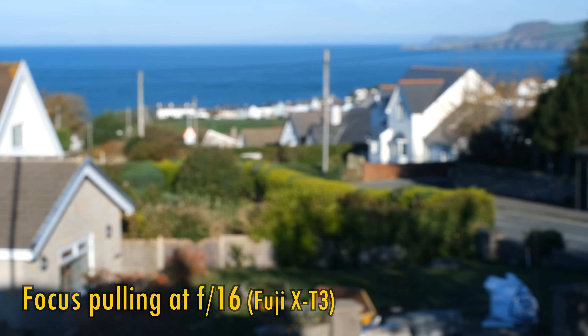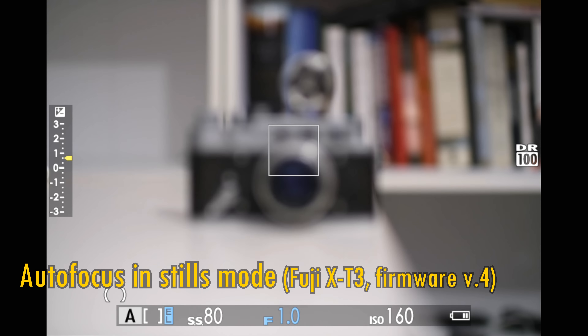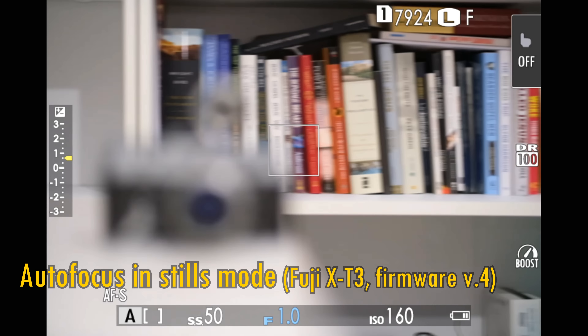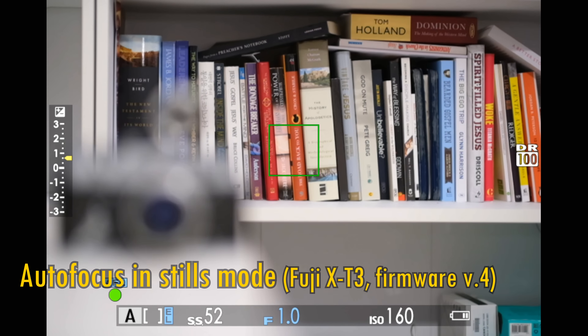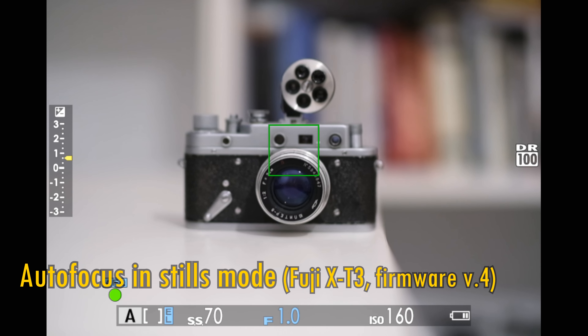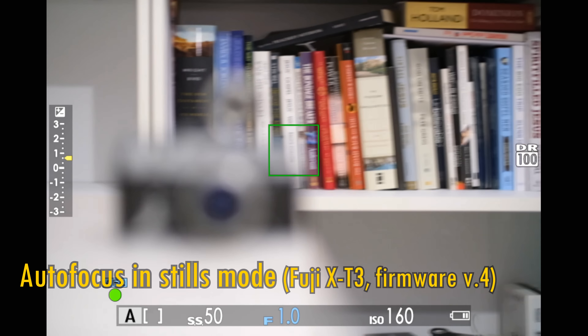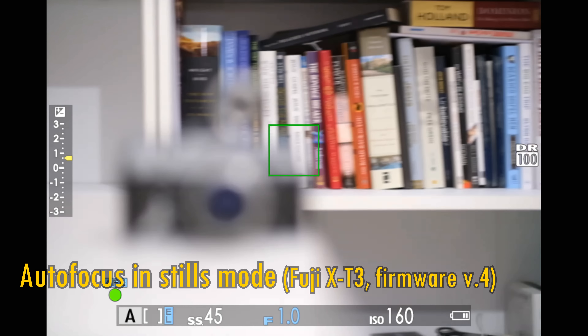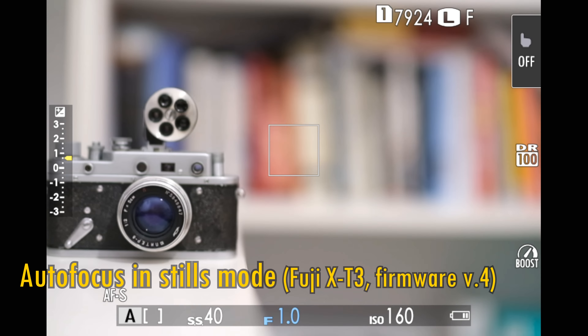It's not a very smooth experience to manually focus. Let's look at the autofocus system. I tested it on a Fuji X-T3 with its original firmware, version 3.2 or so, and the lens's autofocus worked okay, but it was a bit unsure of itself, hunting around a bit. Then I updated the X-T3's firmware to the new version 4, and there was a huge change.